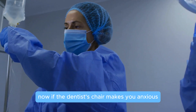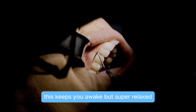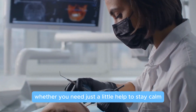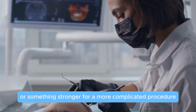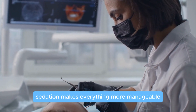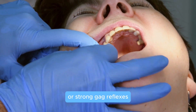Now, if the dentist's chair makes you anxious, sedation might be your best bet. This keeps you awake but super relaxed, and you might not even remember much afterward. Whether you need just a little help to stay calm or something stronger for a more complicated procedure, sedation makes everything more manageable. It's especially helpful for those with dental anxiety or strong gag reflexes.